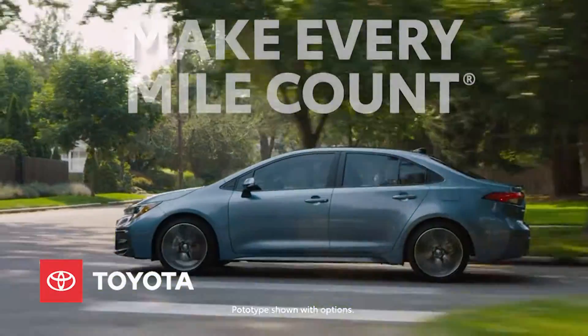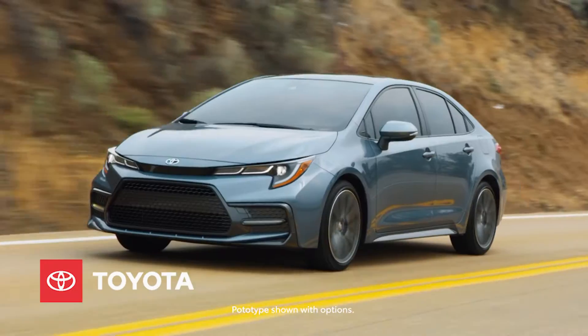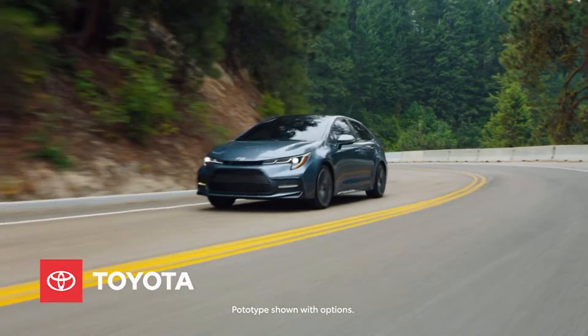When it's time to go, make every mile count. The Toyota Corolla and Corolla Hybrid. A sleek, bold look with distinctive design lines that gets attention, plus plenty of get-up-and-go power when you want it.